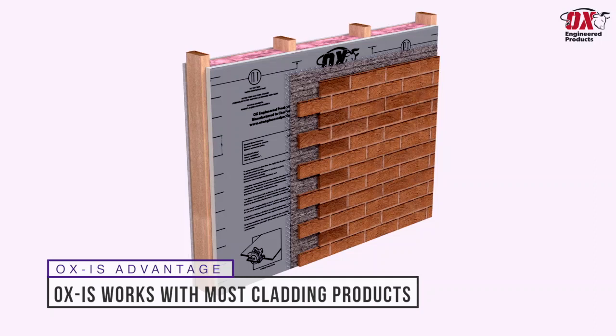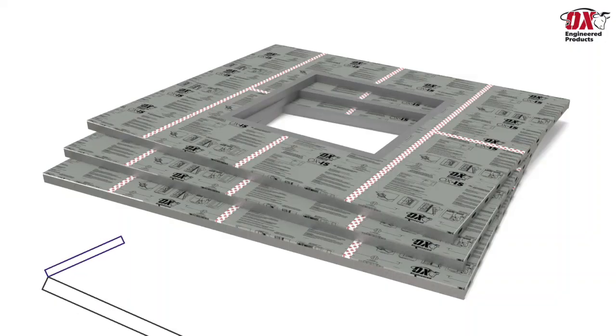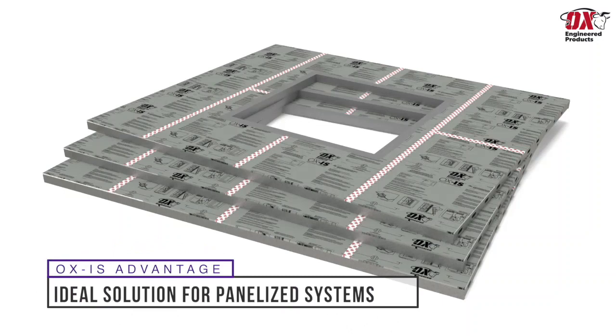OXIS works with most cladding products including stone, stucco, and fiber cement. OXIS is also an ideal solution for the growing pre-built wall panelized industry over OSB and house wrap.